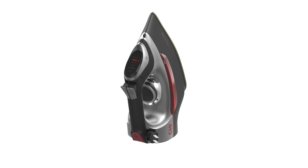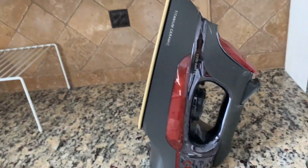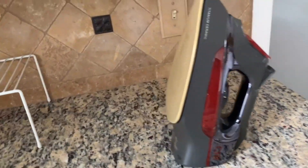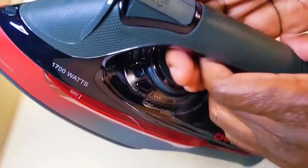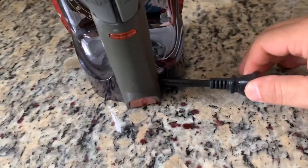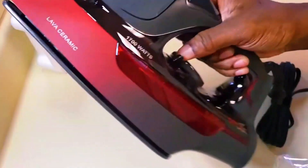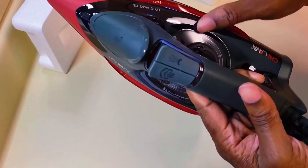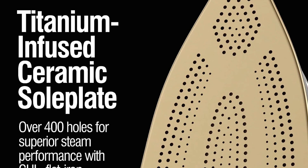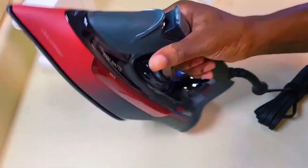Now let's talk about the CHI Steam Iron for Clothes. This iron is made with CHI Flat Iron technology, the same technology that powers CHI's hair styling tools. With over 400 steam holes, it delivers powerful steam that makes ironing smooth and fast. The retractable cord adds to its convenience, and the electronic temperature control with a fabric guide eliminates guesswork. It also features a unique adjustable steam lever, which allows you to choose the perfect amount of steam for your needs. The titanium-infused ceramic sole plate is ultra-strong and scratch-resistant, giving this iron a polished modern look. The CHI Steam Iron is a good choice for shoppers on a budget.